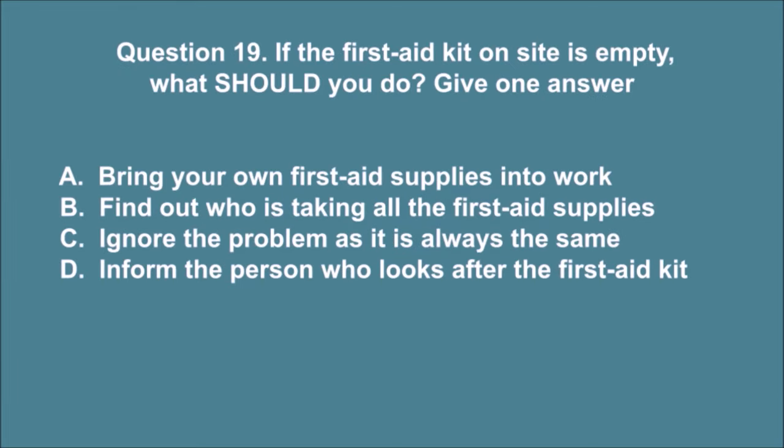Question 19. If the first aid kit on site is empty, what should you do? Give one answer. A. Bring your own first aid supplies into work. B. Find out who is taking all the first aid supplies. C. Ignore the problem as it is always the same. D. Inform the person who looks after the first aid kit. The correct answer is D.